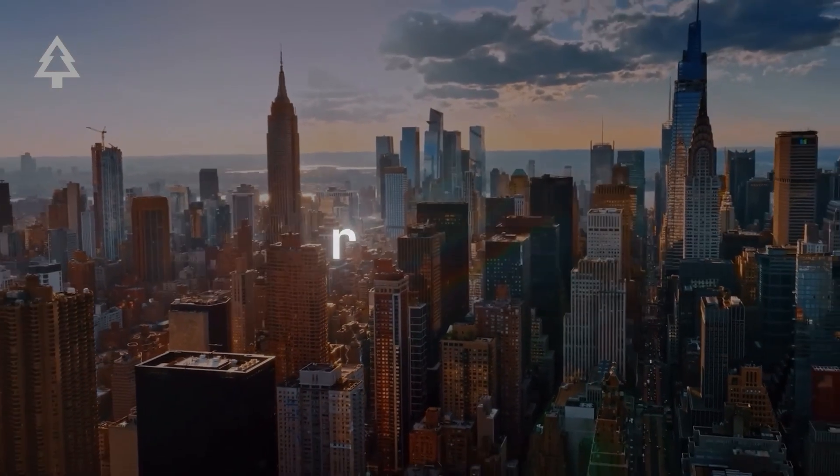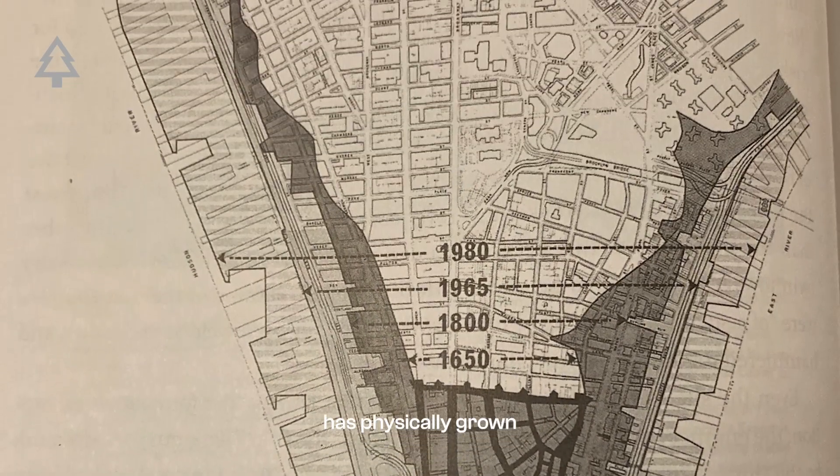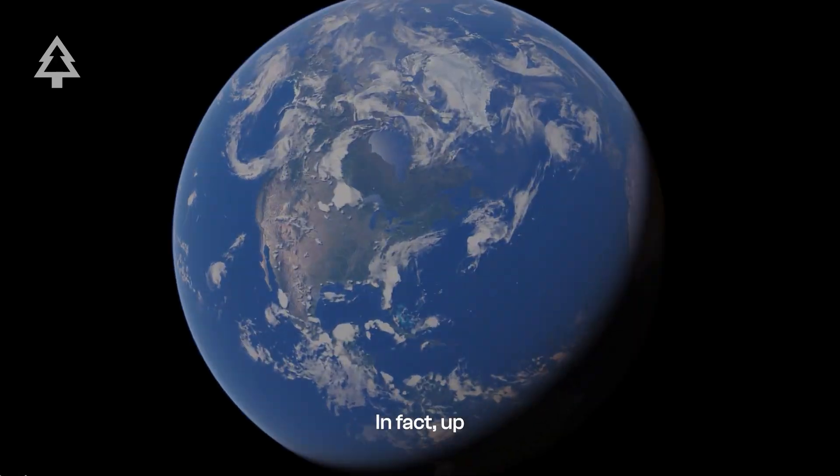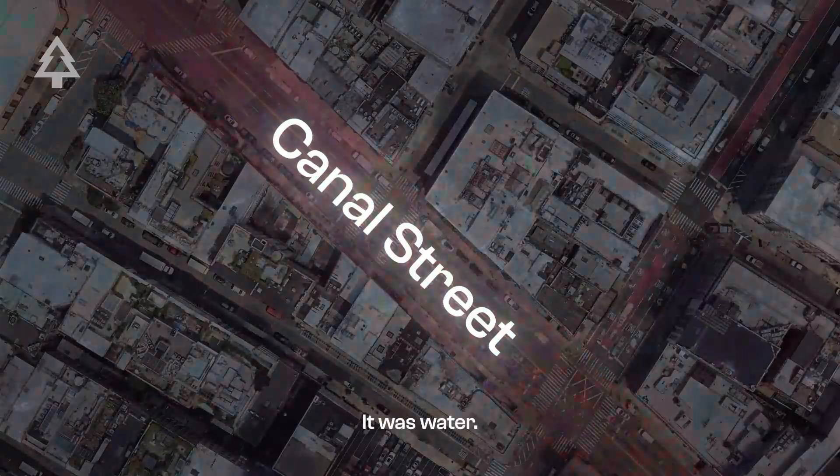Lower Manhattan did not always look like the way it does today. Since the 1600s, Lower Manhattan has physically grown by thousands of acres. In fact, up to 30% of the land south of Canal Street didn't exist when the Dutch first arrived. It was water.